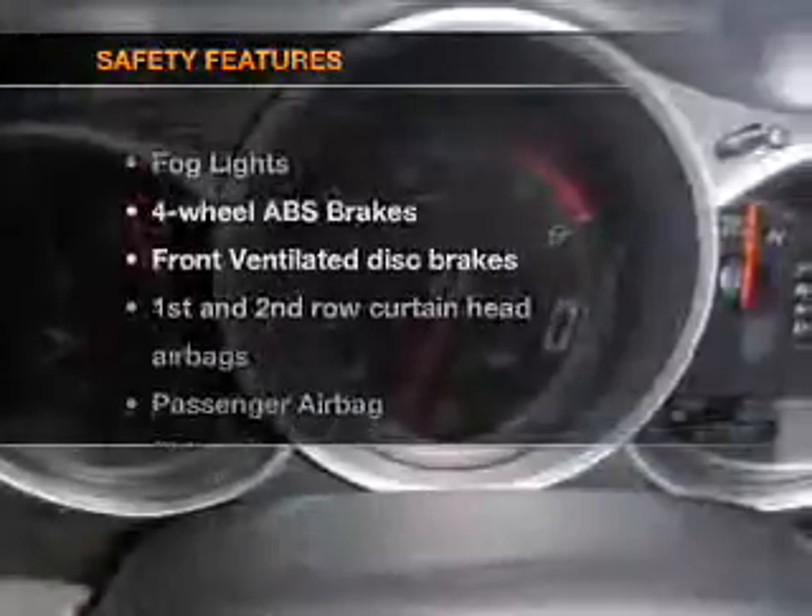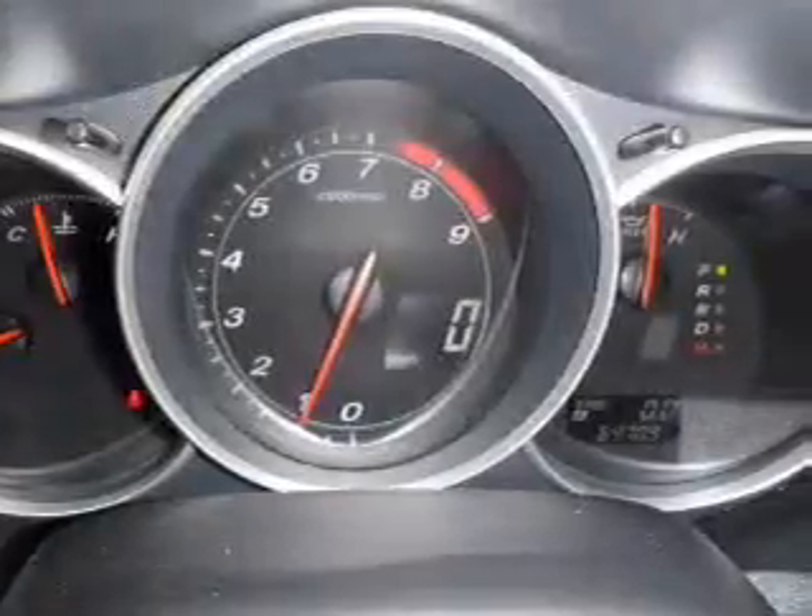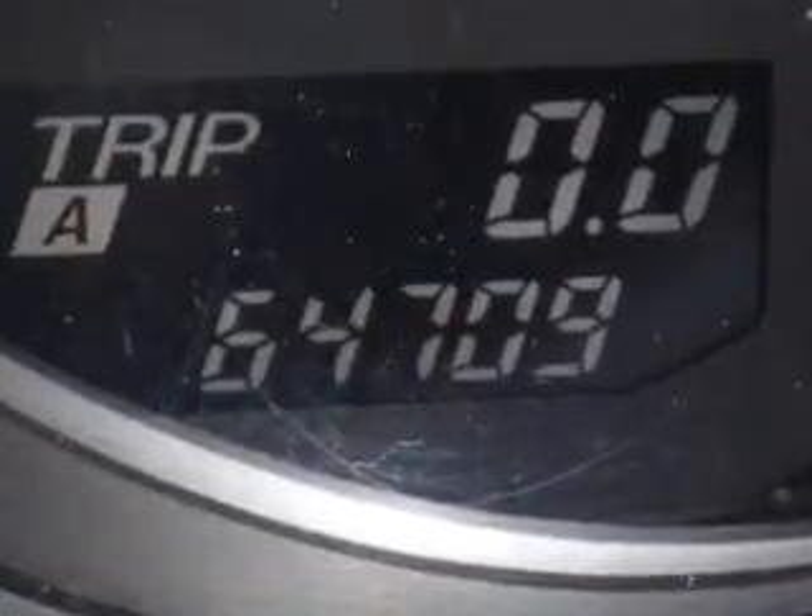If safety is a high priority, rest assured knowing these top safety components are included: front ventilated disc brakes, passenger airbag, side airbag, and curtain head airbags. Call today to schedule a test drive.